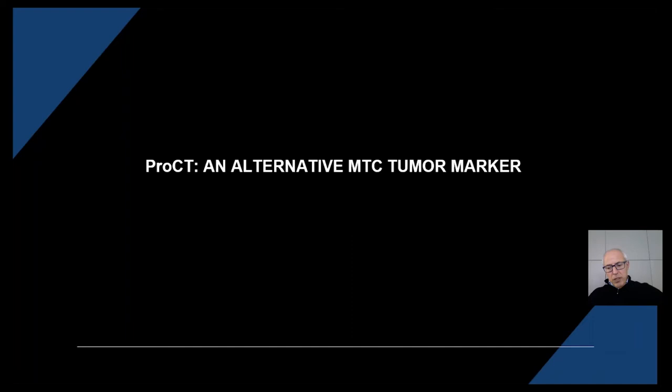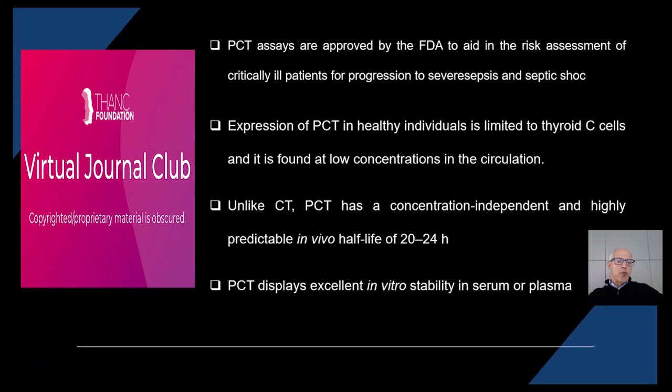An alternative tumor marker is warranted, and procalcitonin is probably one of the most promising alternative tumor markers in NTC. Procalcitonin is currently used in laboratory medicine and clinical practice as a biomarker of sepsis, due to the transcription of calcitonin and procalcitonin mRNA in adipocytes during inflammatory processes.